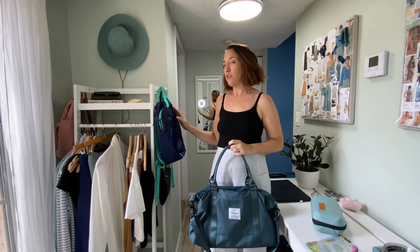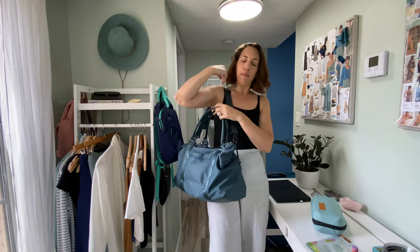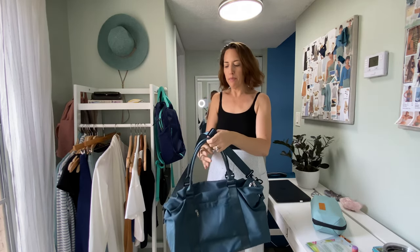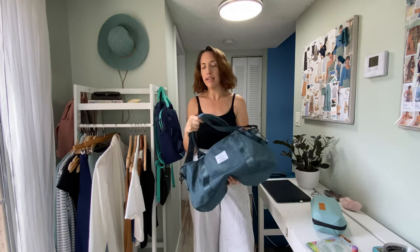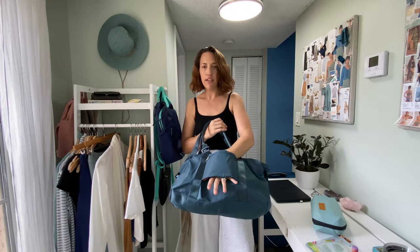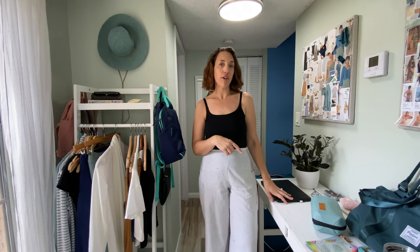If I'm traveling solo I'll bring a backpack, but if I'm traveling with my family I tend to bring a bigger duffel because I'm usually carrying an extra change of clothes or something for the rest of my family. Sometimes I can just pack the smaller bag in my suitcase as an extra bag in case I need more room on the way back. I also like a bag with a trolley sleeve for my suitcase. If I'm checking luggage I will often pack a favorite outfit as a spare in a compression cube with a change of underwear or a swimsuit in my personal bag.